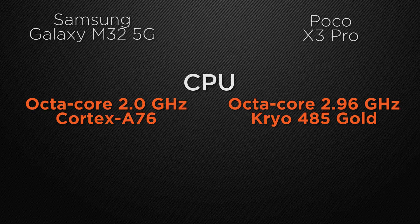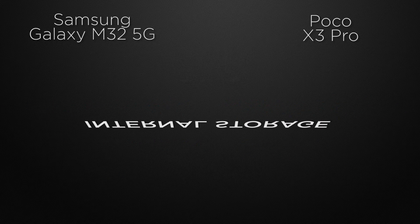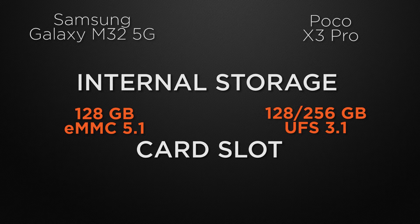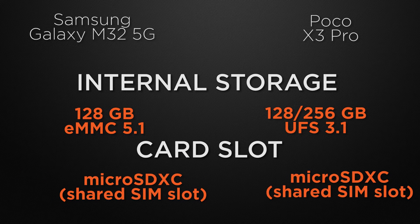About the RAM variants, M32 has two options — 6GB and 8GB — whereas X3 Pro also has 6GB and 8GB, so it's a tie. Talking about internal storage, M32 comes with 64GB and 128GB options whereas X3 Pro has 128GB and 256GB. The winner here is X3 Pro because it has faster read and write speed and bigger capacity options. About external storage, both M32 and X3 Pro have a shared card slot, so it's a tie.